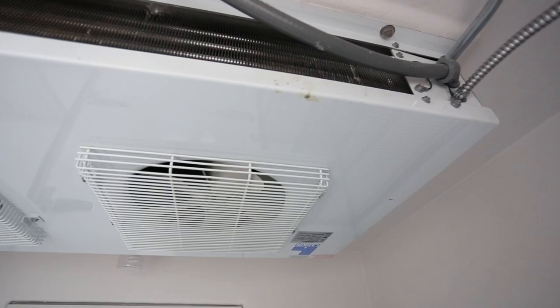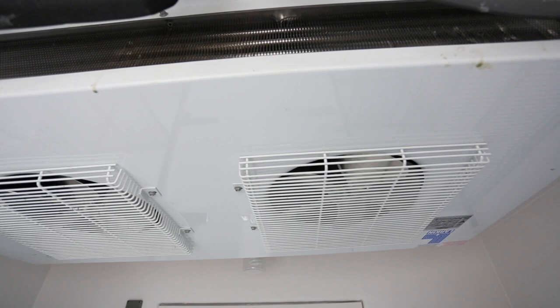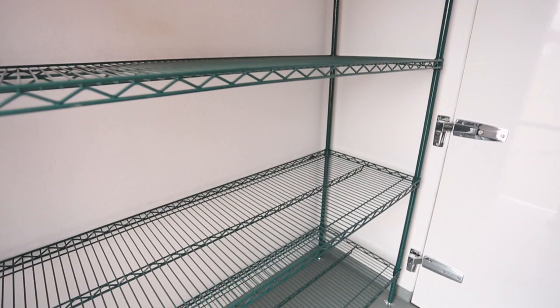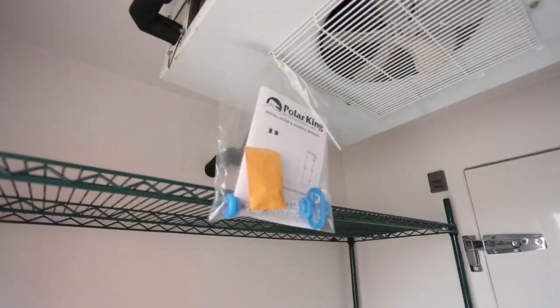The cooler section of this unit features a center mount evaporator coil. A center mount coil hangs down from the ceiling about 6 inches, where a standard coil takes up over 18 inches. This allows a higher ceiling space, which adds additional storage.